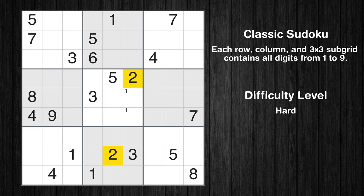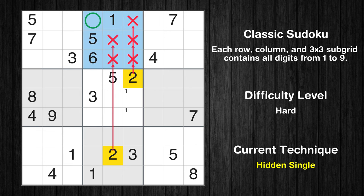Let's move to number 2. In the second block, the number 2 can be directly placed.